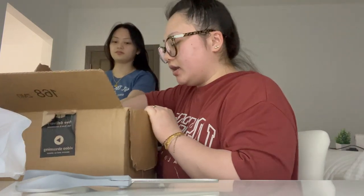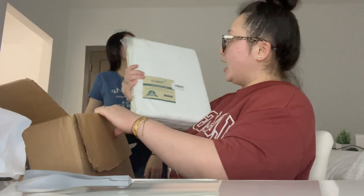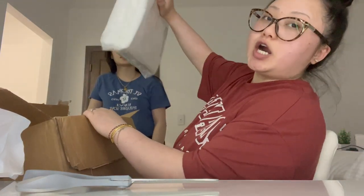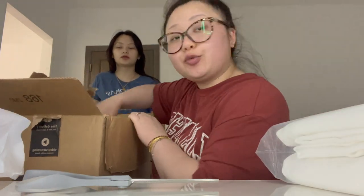My curtains came and I'm waiting for my rod. I got white curtains — it's gonna go across the whole wall, so it gives the illusion of my room being bigger.